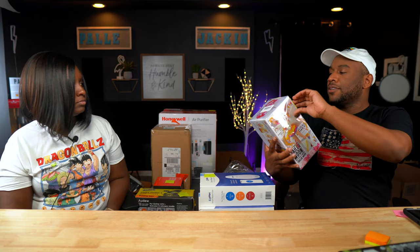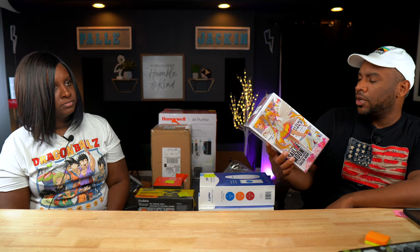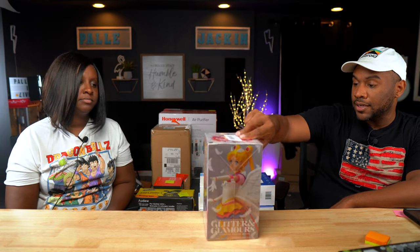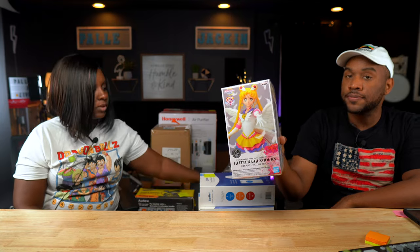I always get these because they're fun little sellers. This is a Pretty Guardian Sailor Moon Eternal the Movie glitter and glamorous figurine doll — brand new, perfect condition, box not damaged. It's made by Bandai. You said last time it's probably from a movie, and apparently it is because it literally says a movie on here. These have sold comps for about $40.